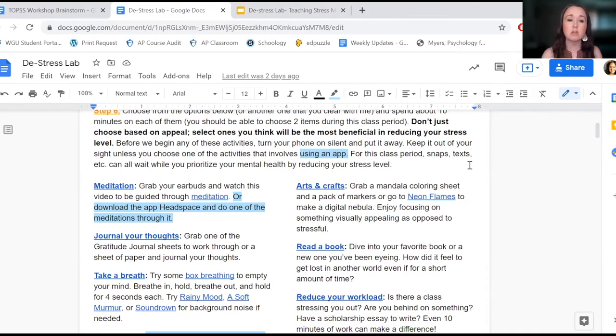Students are aware of this prior to class so they can make plans for what they want to do — especially if they want to bring a book or something they really get lost in.